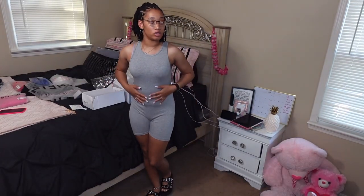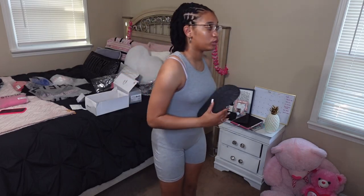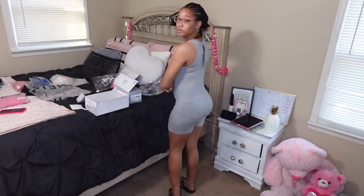The next piece I got is this little gray romper to wear with these little sandals. It's really cute, fits good — this is a small. It's really cute and basic. I rate this probably a 7 to 8 out of 10.